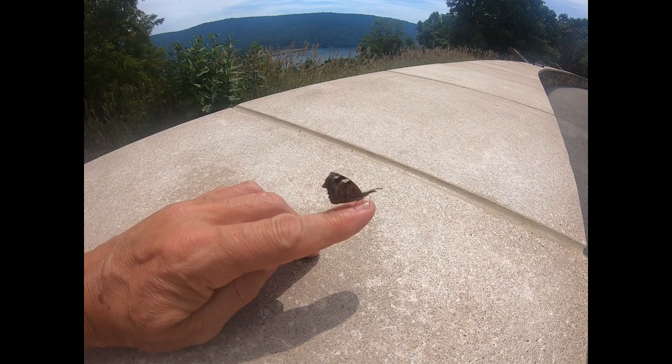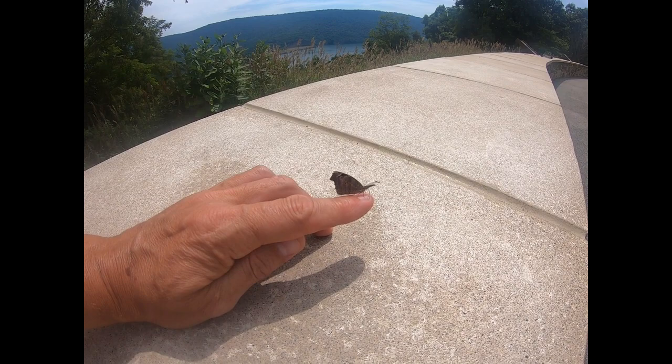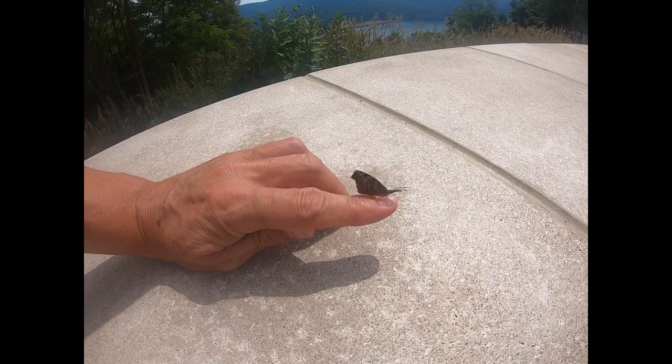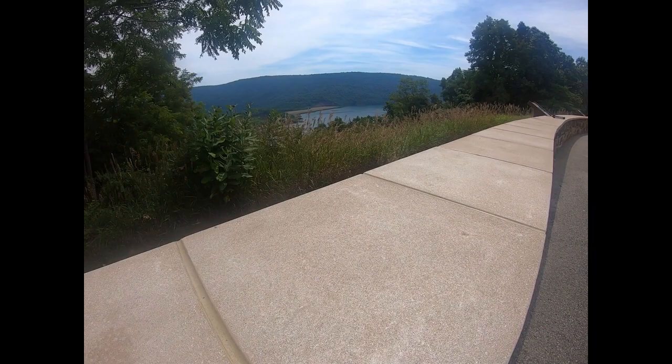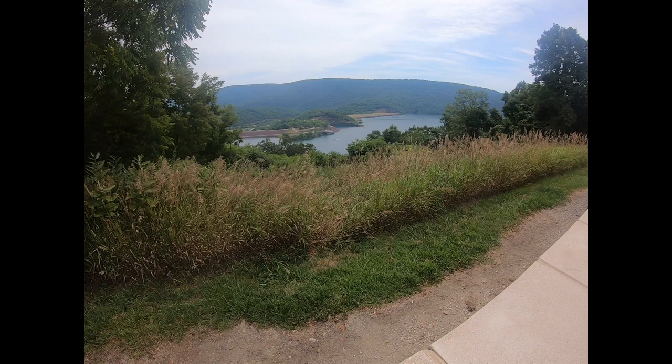Just relaxing, enjoying the sun. Trying to eat my finger — there's nothing there to eat! Interesting little butterfly, he likes the camera so much. You can see a boat down there to give you some perspective of the size of the lake.